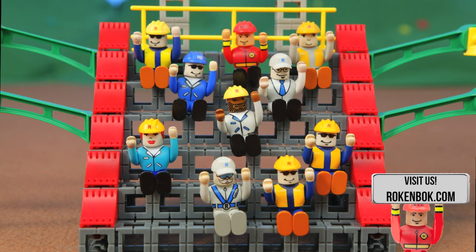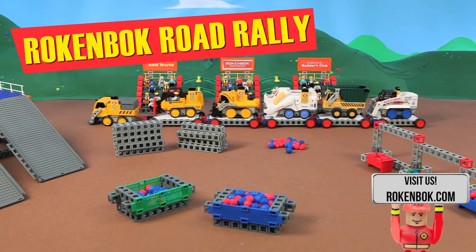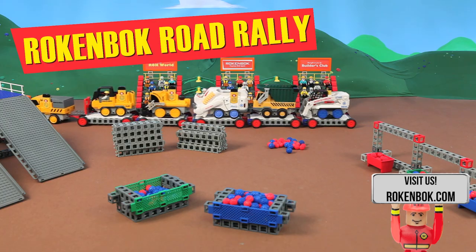That's all we've got. We hope you've enjoyed the Rockenbach Road Rally. All of these vehicles and more are available at rockenbach.com.